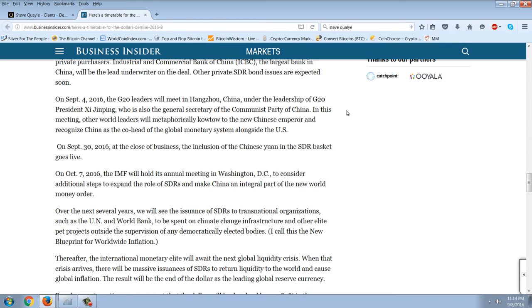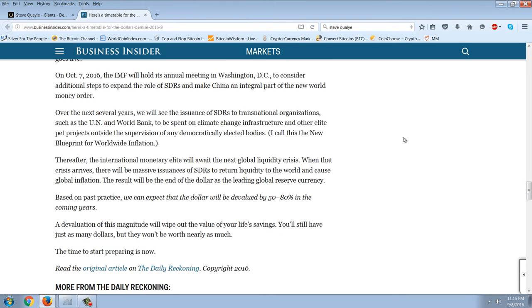On September 4th 2016, the G20 leaders met in Hangzhou, China under the leadership of G20 President Xi Jinping. World leaders will metaphorically kowtow to the new Chinese emperor and recognize China as co-head of the global monetary system alongside the US. On September 30th, the inclusion of the Chinese yuan in the SDR basket goes live. On October 7th, the IMF will hold its annual meeting in Washington DC to consider additional steps to expand the role of SDRs and make China an integral part of the new world money order. Over the next several years we will see the issuance of SDRs to transnational organizations such as the UN and the World Bank to be spent on climate change, infrastructure, and other elite pet projects outside the supervision of any democratically elected bodies.